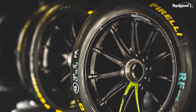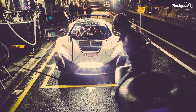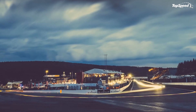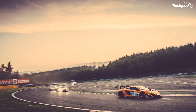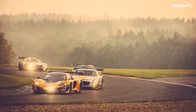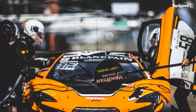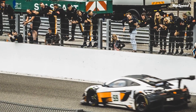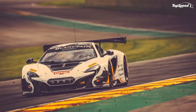Bentley Continental GT3: based on the production Bentley Continental GT, the GT3 is a fresh entry into the Blancpain Endurance Series, introduced for the 2014 season. The British machine is powered by a 4.0-liter twin-turbocharged V8 engine that generates 600 horsepower, sending power to the ground via a six-speed sequential transaxle gearbox using a racing clutch and a limited-slip differential. Stripped of all the luxury features found in the regular Continental GT and fitted with several carbon fiber parts inside and out, the GT3 tips the scales at only 2,866 pounds.